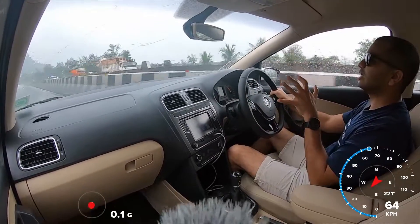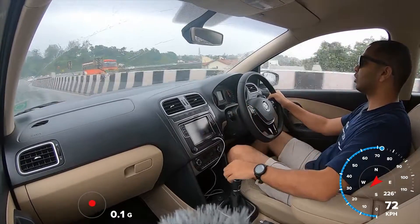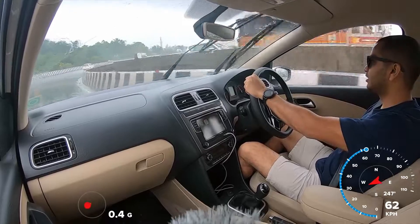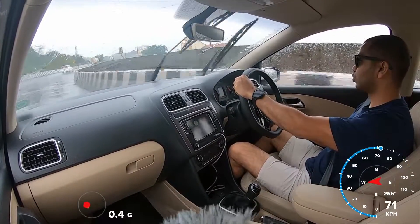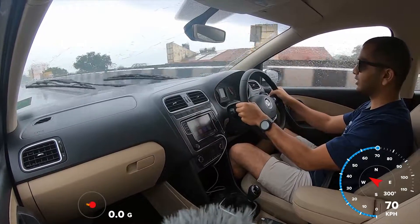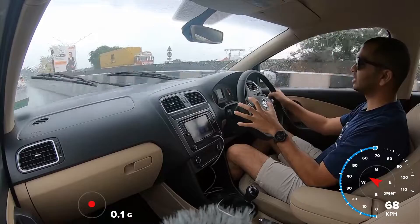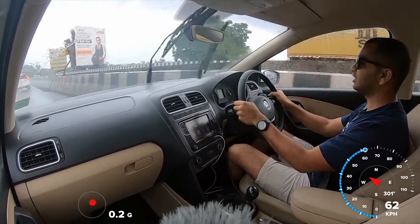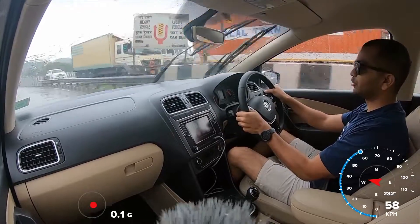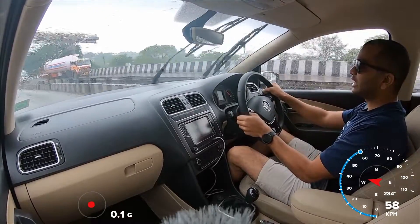Besides that, if you want a good car in this segment in terms of dynamics, then you also have the Ford Aspire. Now we are going to encounter a right turn — I will have to downshift. Check this out: the car is holding its line. There is no traction control or other electronic assistance in this car, but it still maintains momentum and its line very nicely.